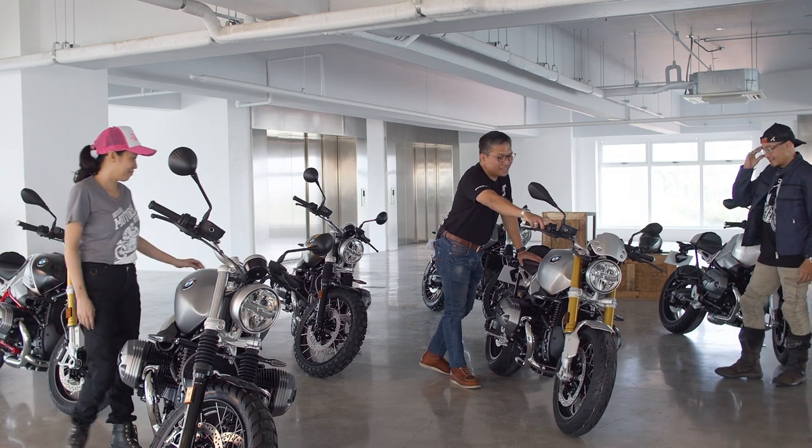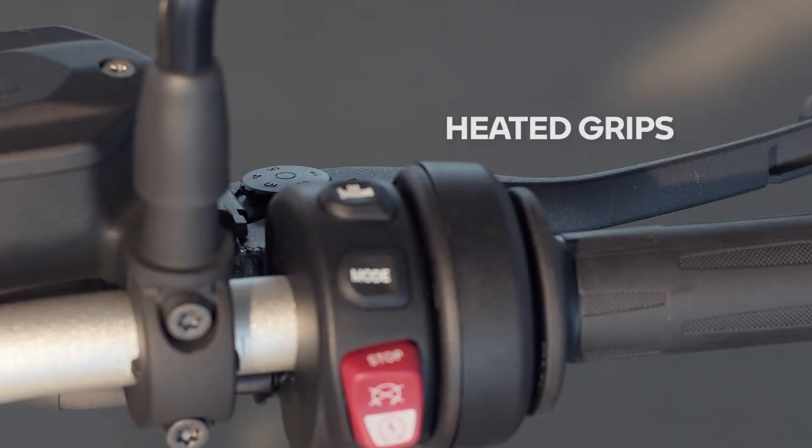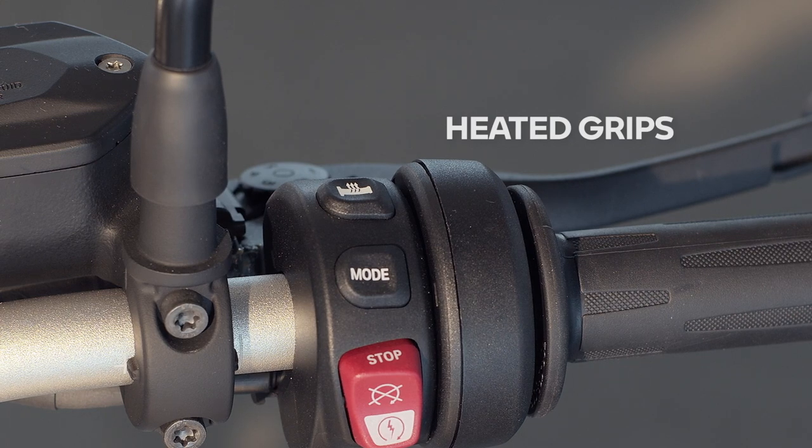What I love most about the new lineup are the little things that create a massive change in the rider experience. I love that they added cruise control — that was one of the things I wished the older generation had, especially on long straight highways. And if you're going up to Baguio or Tagaytay, there's also a heated grips option for the R9T Classic.